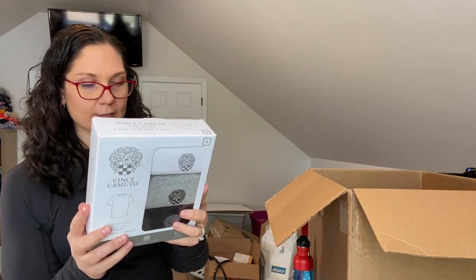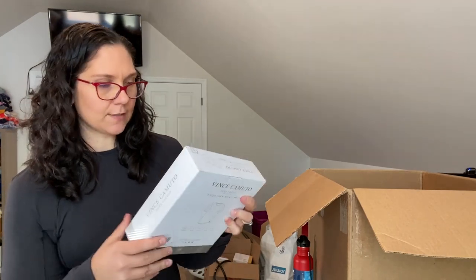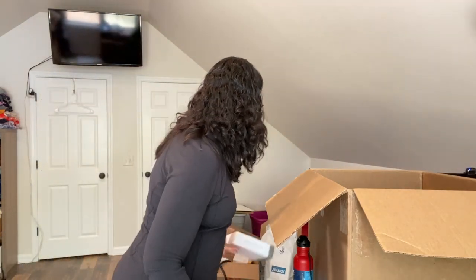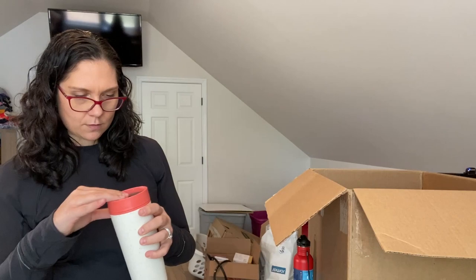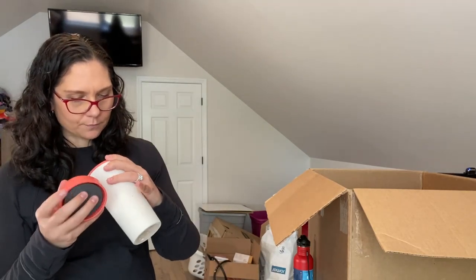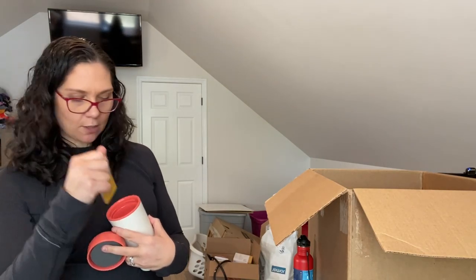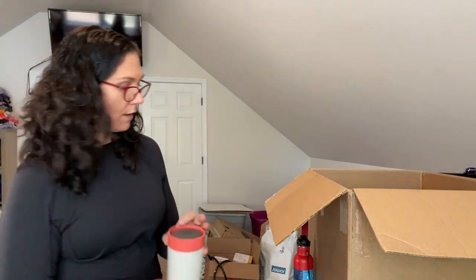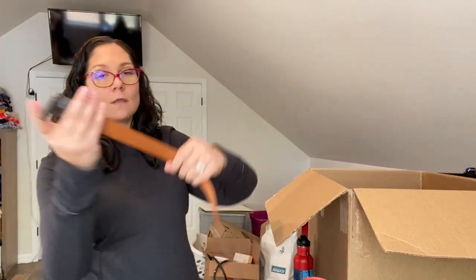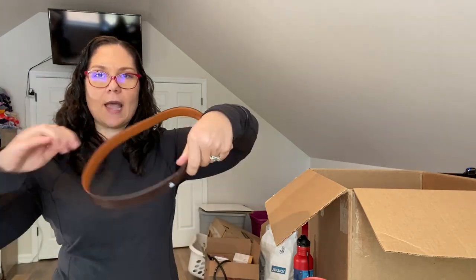Vince Camuto three-pack crew neck t-shirts — MSRP on the back is $40. Doesn't look like it's been opened. Size small, so these are men's. I won't open them so they stay pretty in the box. This is a Circular & Co tumbler — 'the world's first cup made from used cups,' which is pretty cool, looks like recycled material. Then a very tiny belt, just says Nordstrom, no visible size — it's tiny.